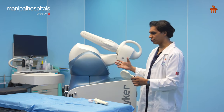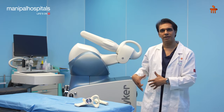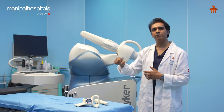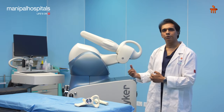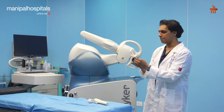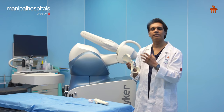With robotics, we have a pre-operative CT scan of the patient's pelvis which is fed into the computer, along with some real-time data that I feed in on the table. The computer then guides the robot to place this cup absolutely accurately as per the patient's anatomy.